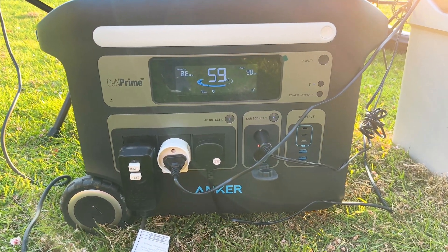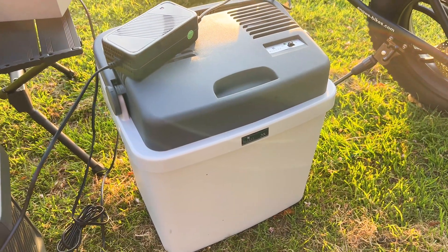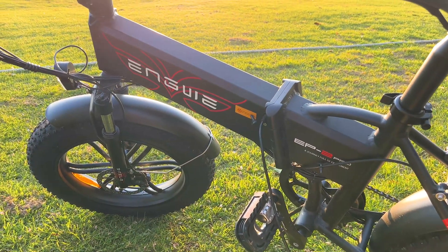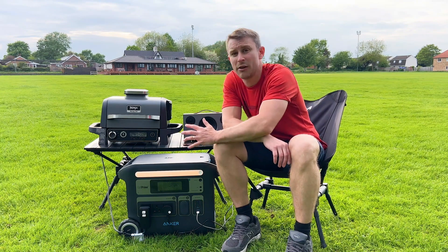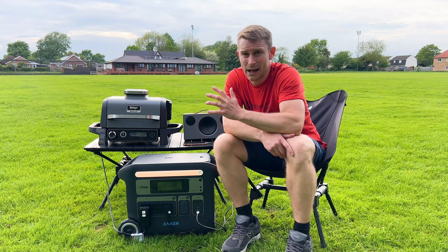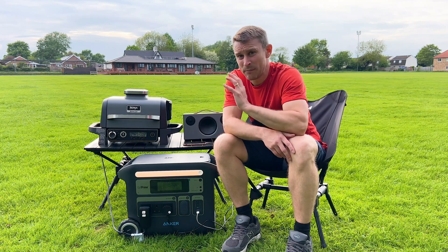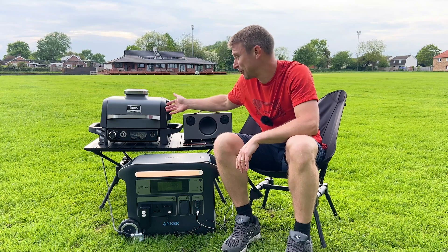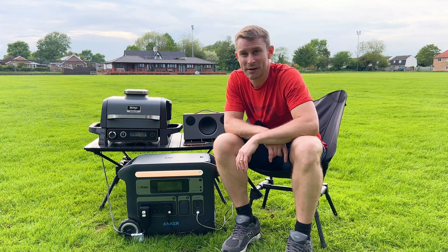A couple of other uses I've been using this Anker powerhouse for: my coolbox keeps all my barbecue food nice and cold, and I can also charge my e-bike too. I'll put all the links in the description and hopefully get an offer code as well. Any questions about this power bank, just ask and I'll get back to you. It's a cracking bit of kit — and so is the Ninja wood-fire barbecue, that is just awesome. Please check out my other videos — hope to see you camping, campervanning, and motorhoming. Cheers!